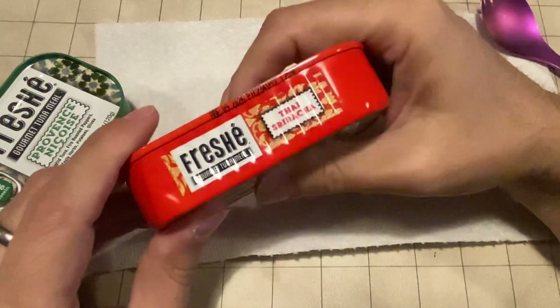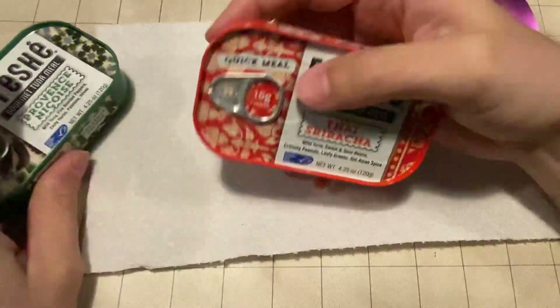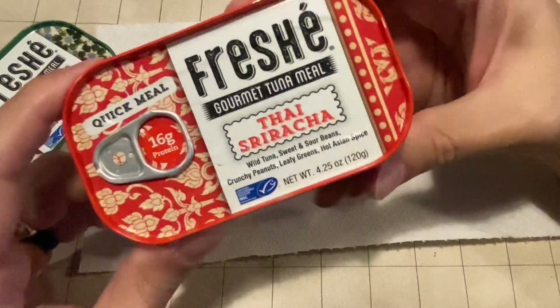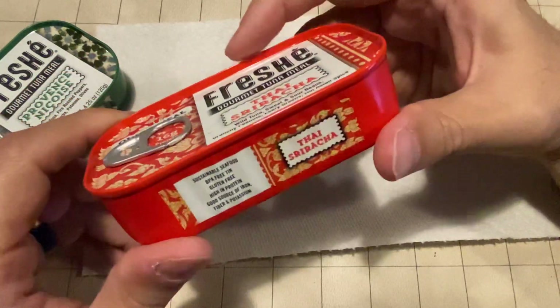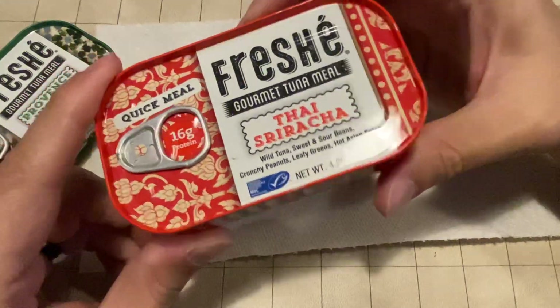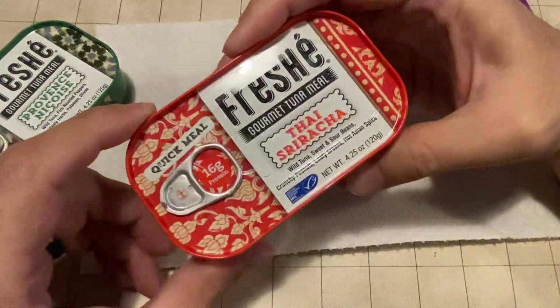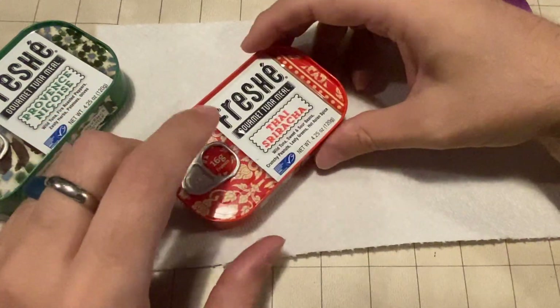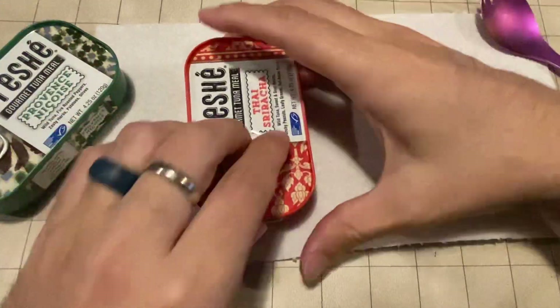They do have a lot of different flavors, I think. I happened to see these two at a local market. These aren't terribly cheap, FYI. These will run usually individually between three and four dollars, depending on where you're at — that seems to be the standard, and they may even be a little higher. So we'll see what the quality is and if it's worth it.